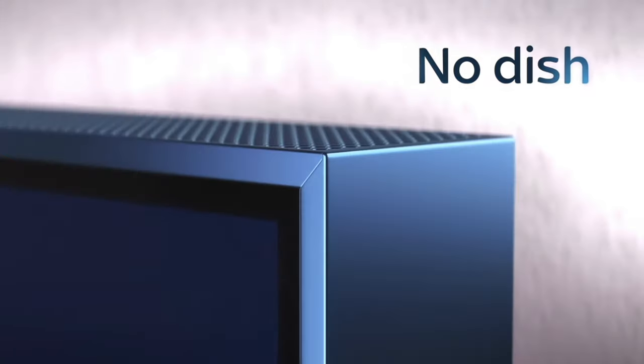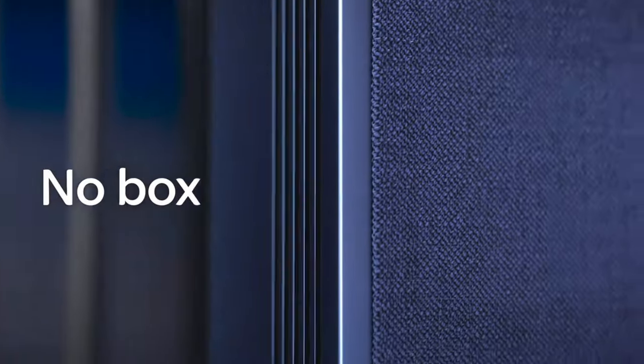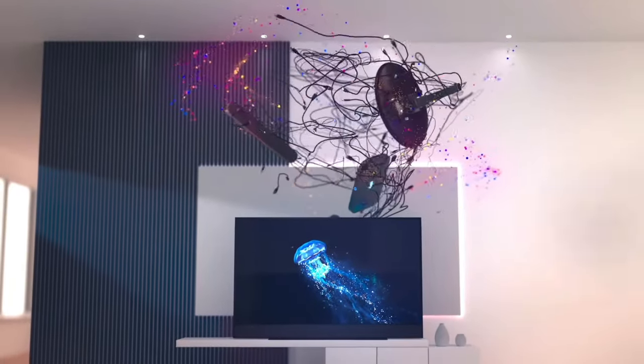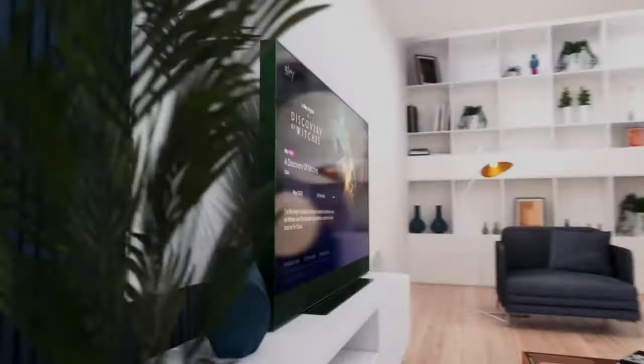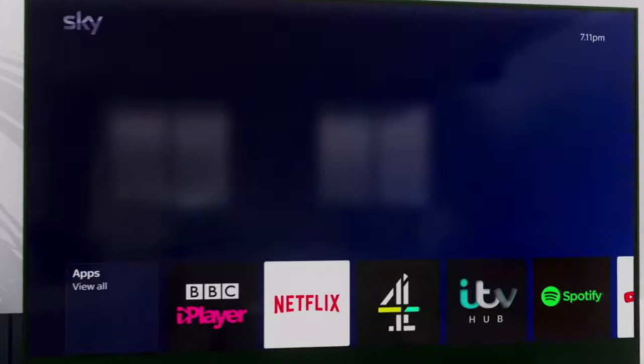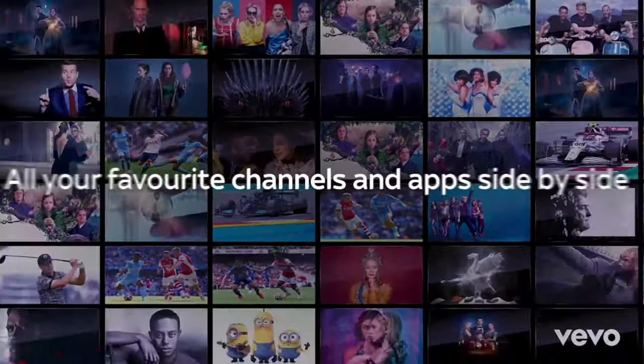This heralds a new era for Sky as this is their first dishless service offering. The TV, which has a new generation of Sky set-top box built-in, will only use your home's internet to deliver your favorite channels and streaming services, which Sky assures us will not eat up your entire bandwidth in doing so.